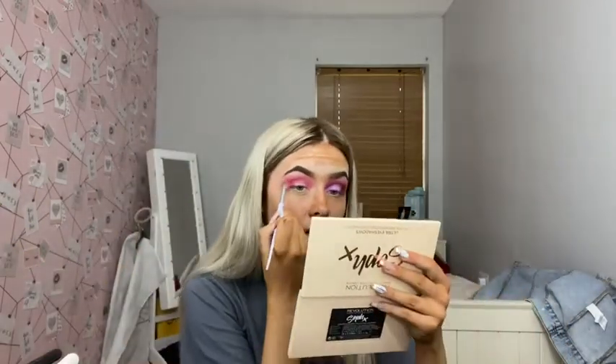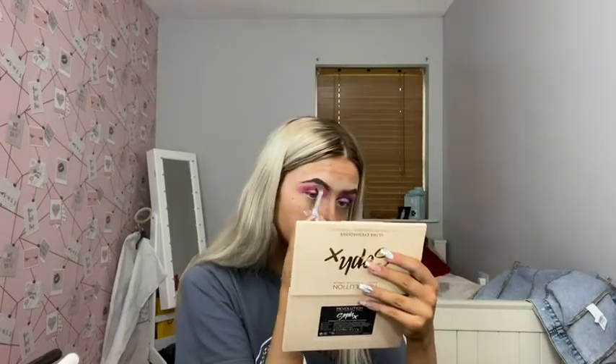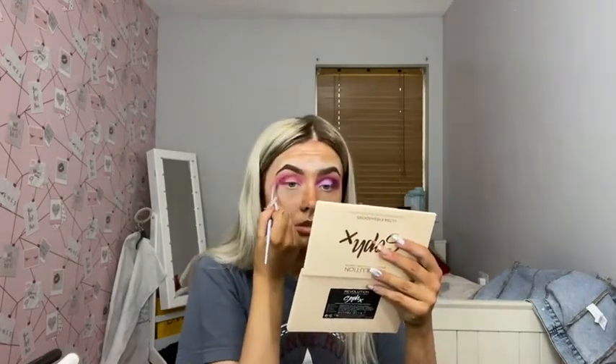Now I'm going in with this unicorn brush — I don't even know where I got it, like Christmas a couple years ago — and just blending it all together.